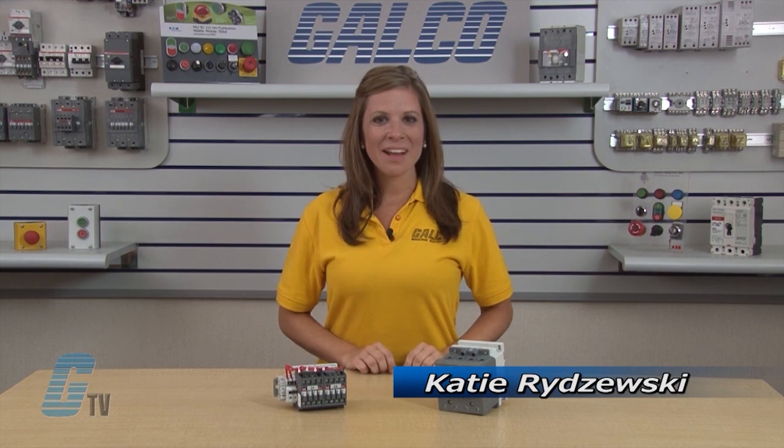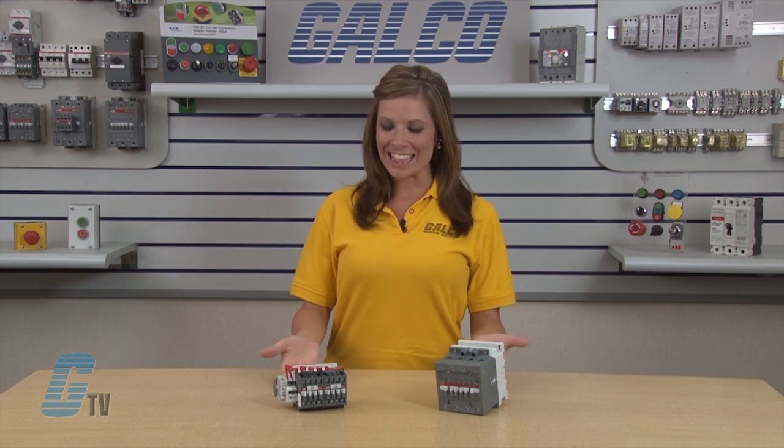Welcome to G-TV! Today I will be showing you ABB's A-Line series of lighting contactors.